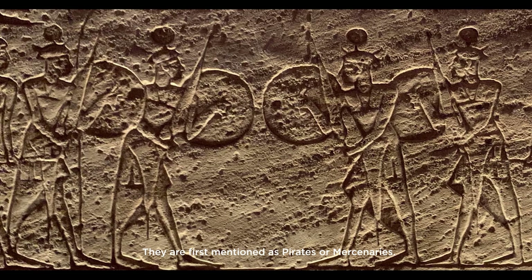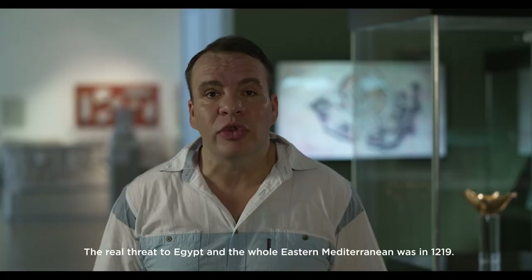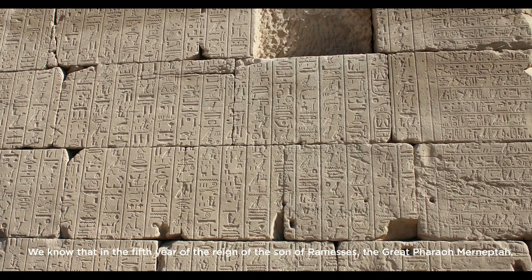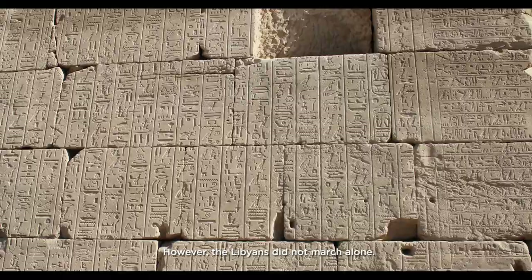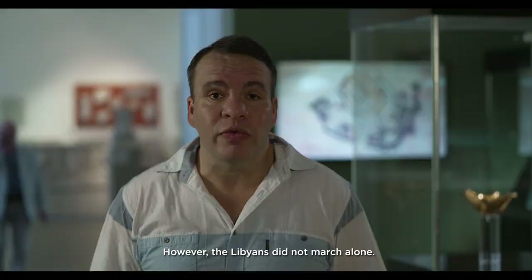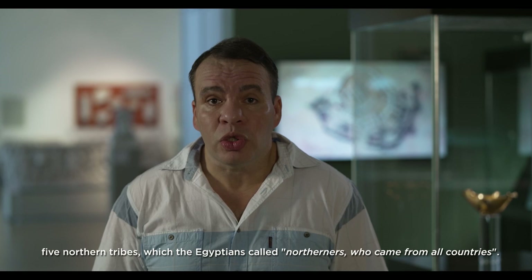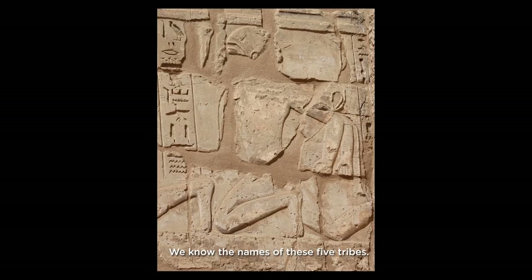In these archives they are first mentioned as pirates or mercenaries. The real threat to Egypt and the whole eastern Mediterranean was in 1219 BC. We know that in the fifth year of the reign of the son of Ramesses, the great pharaoh Merenptah, the Libyans invaded Egypt under the leadership of their king Meryey. However, the Libyans did not march alone — side by side with them came mercenaries, five northern tribes, which the Egyptians called "northerners who came from all countries." We know the names of these five tribes: Ekwesh, Tursha, Shekelesh, Shardana, and Luka.